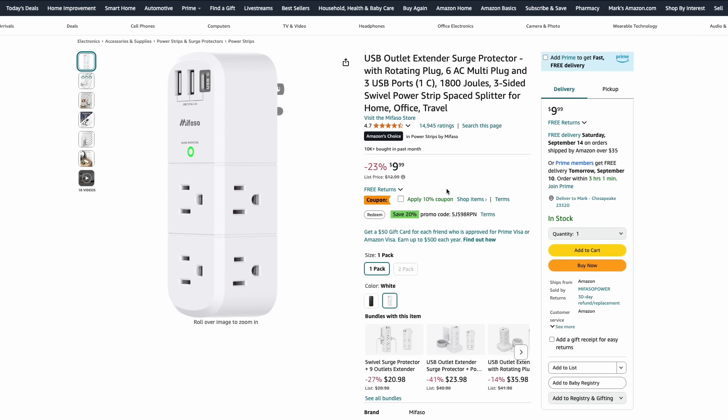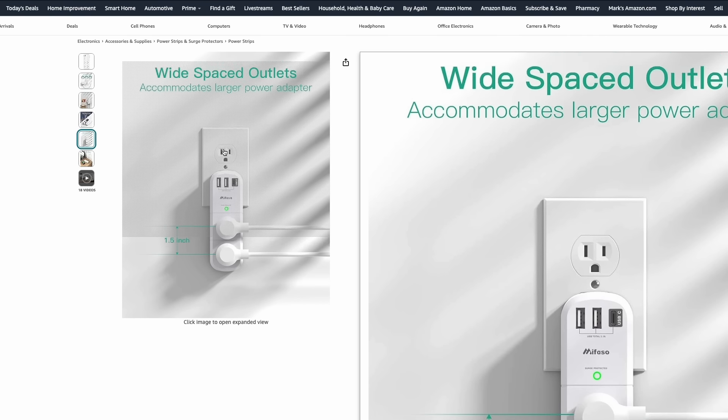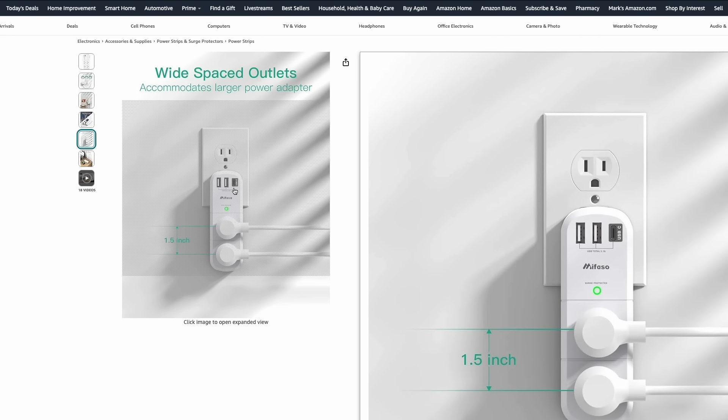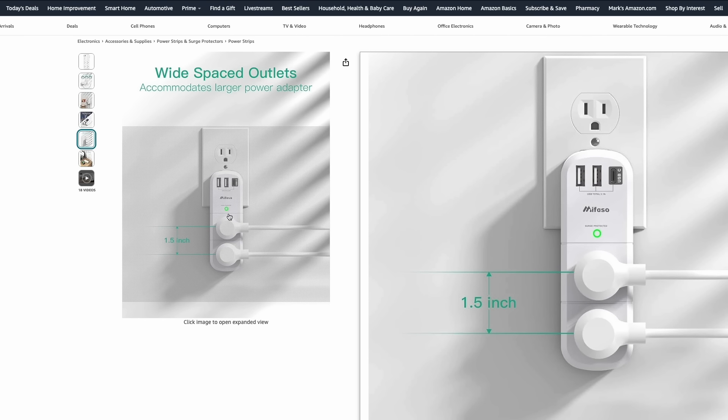This popular outlet extender is still on sale — just $10, but there's also a 10% off coupon, bringing it down to about $9. This is going to get you six additional AC outlet ports, two USB-A ports, and a USB-C port. I like how it's designed not to take up the full outlet, so you're just taking up one outlet space and getting a lot more out of it. Really great for a nightstand, back to school, going back to college, or a dorm room.